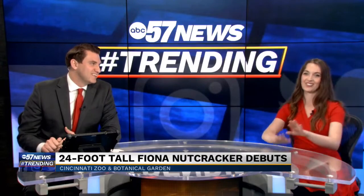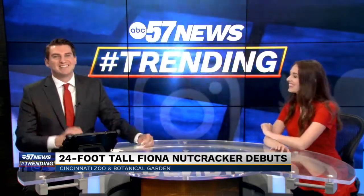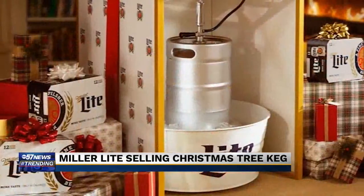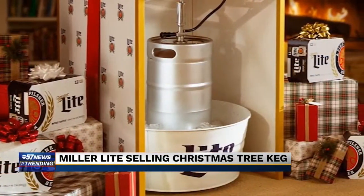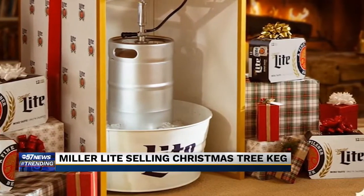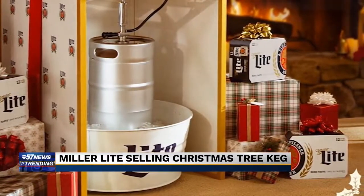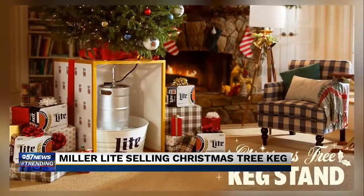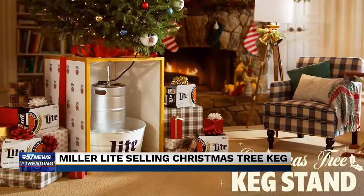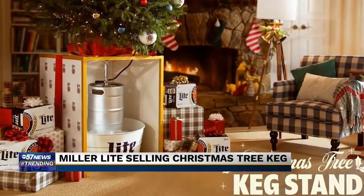If you want to drink more than hot chocolate, eggnog, or maybe those tasty mimosas on Christmas, here's some good news. Miller Lite is bringing back its Christmas tree keg stand — it's a fully functioning tree stand that fits around a quarter barrel of beer. More information can be found at treekegstand.com.